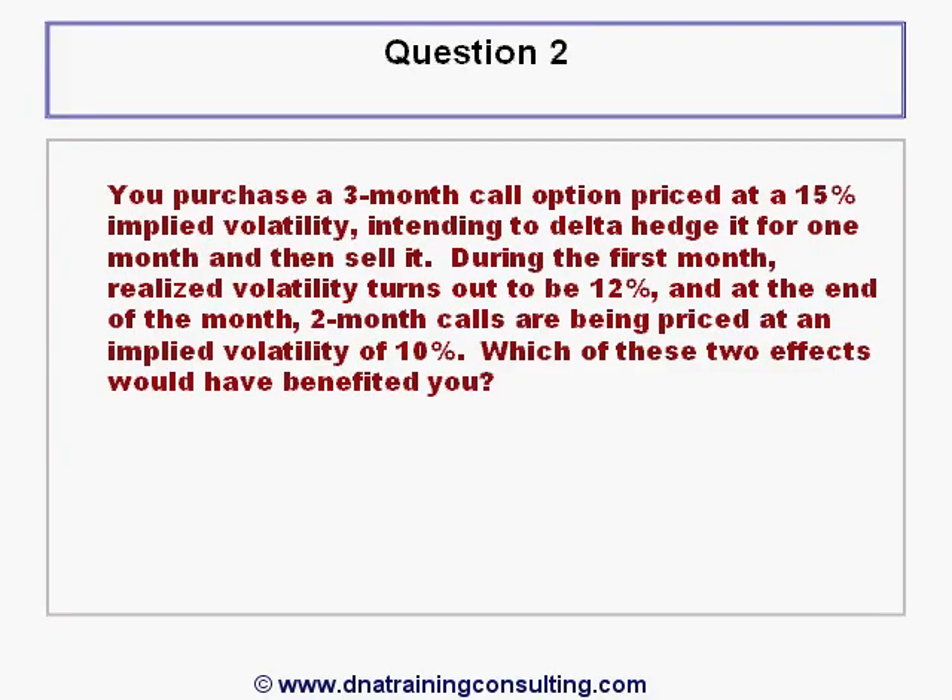Question 2. You purchase a three-month call option priced at a 15% implied volatility, intending to delta hedge it for one month and then to sell it. During the first month, realized volatility turns out to be 12%, and at the end of that month, two-month calls are now being priced at an implied volatility of 10%. Which of these two effects would have benefited you?